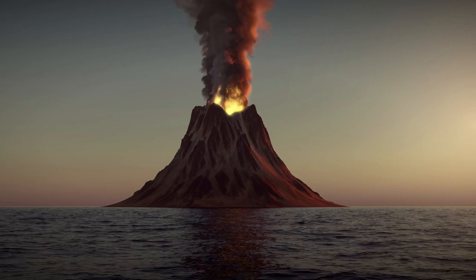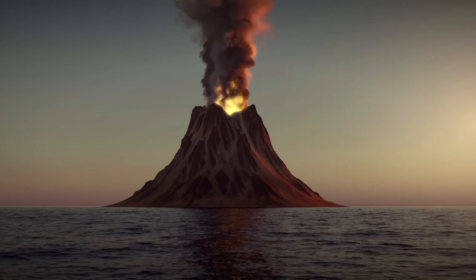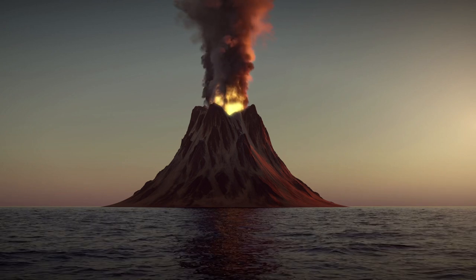While most volcanoes form near tectonic boundaries, sometimes they also form in areas that have an abnormally hot rock inside the earth. These are known as mantle plumes. These hot spots are found at a number of locations around the world. The most popular one is in Hawaii.